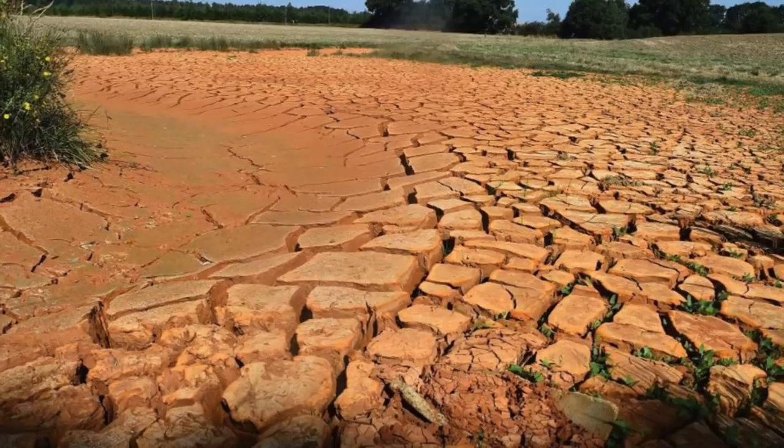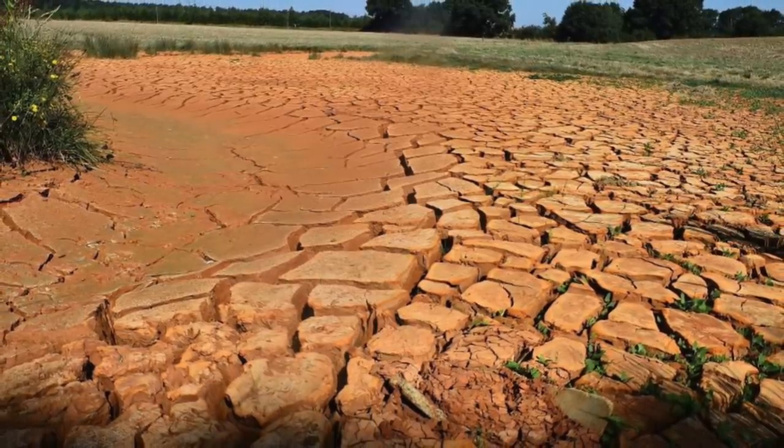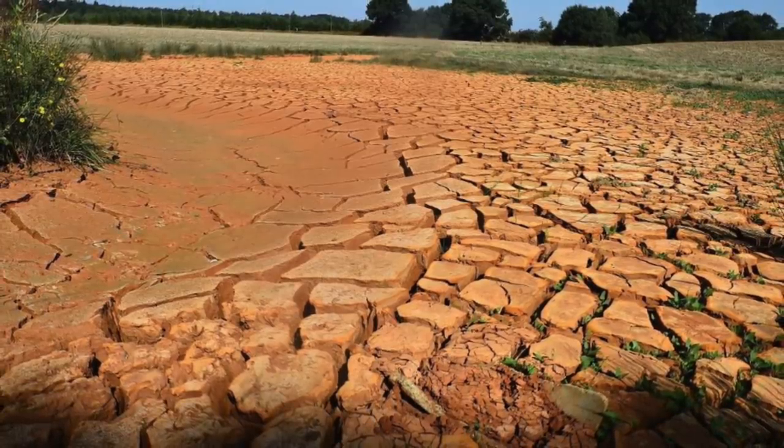For a number of months, western Spain has been ravaged by a drought, exposing the large granite blocks for the first time in more than 50 years.